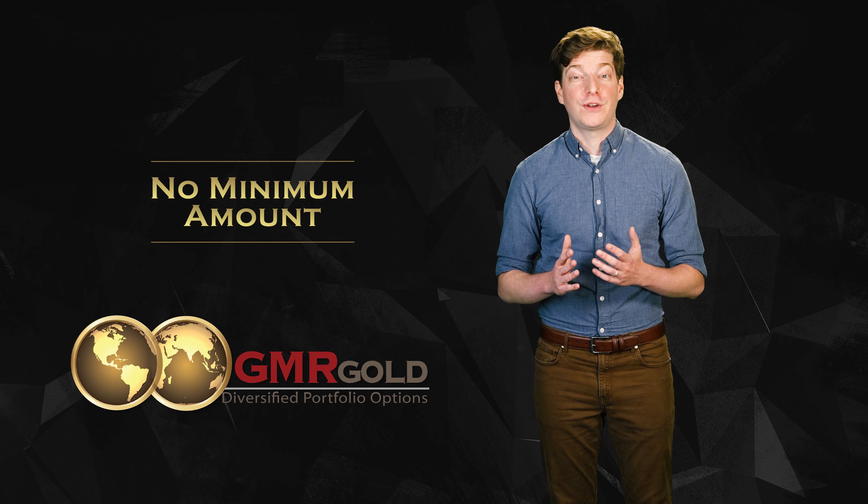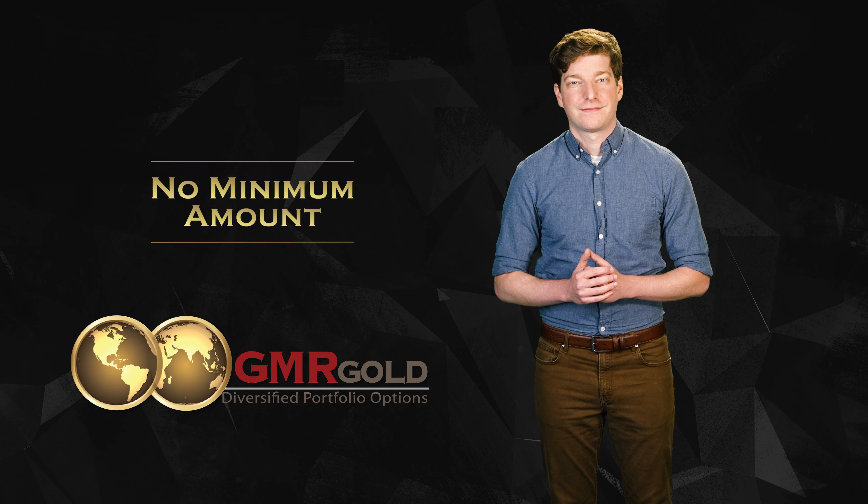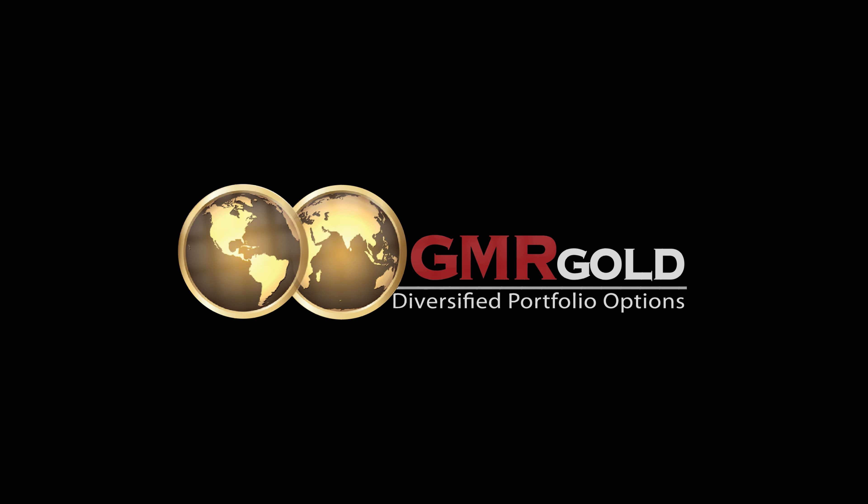Thank you for joining us for video one in our series on precious metals IRAs. The link to video two is in the description below. Feel free to visit our website at your convenience for more information on this important topic, as well as many other topics on diversifying into precious metals. Thank you.